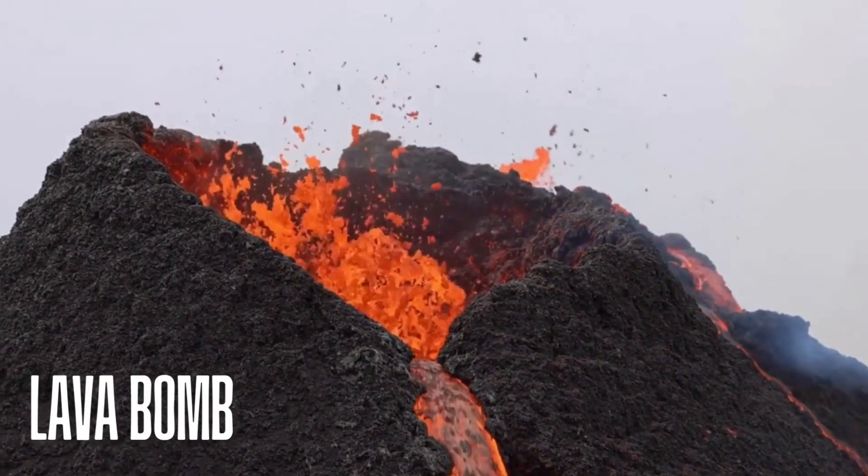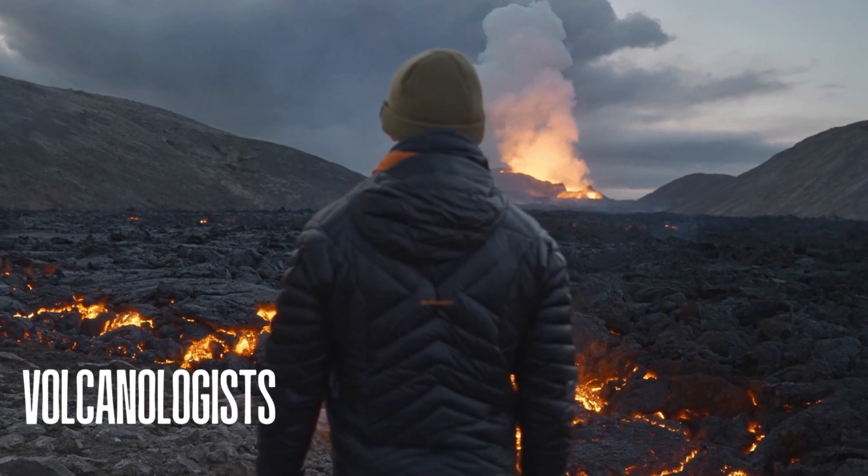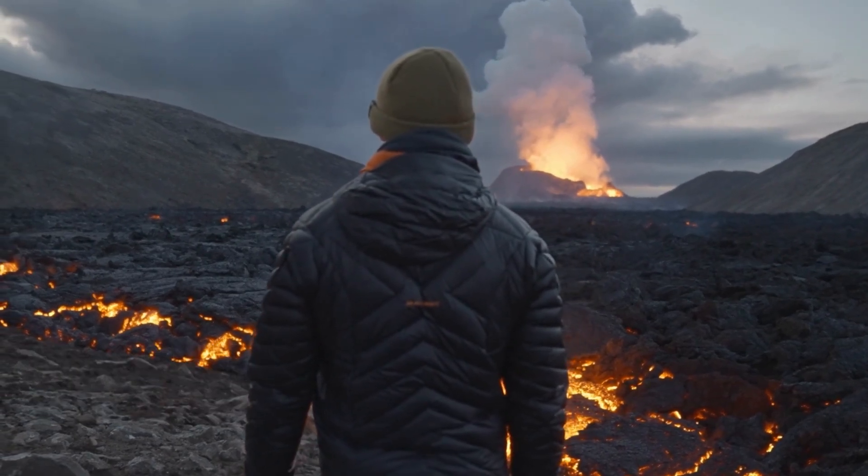Lava bombs — huge chunks of glowing rock — fly through the air. Volcanoes can be dangerous, but scientists called volcanologists study them to keep people safe.